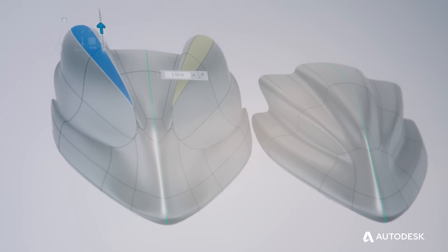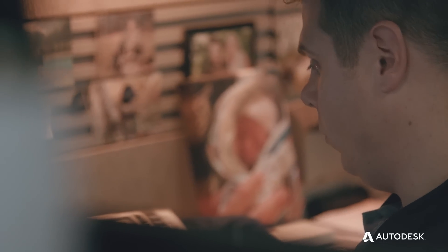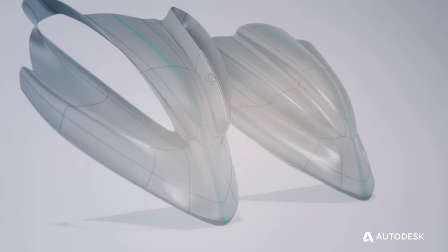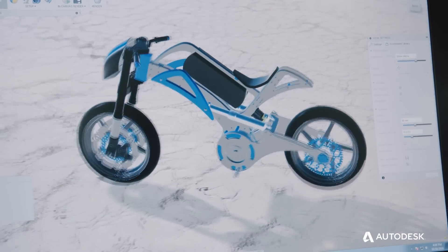The craziest thing about the T-spline modeling in Fusion 360 was the power. There was so much control when I was pushing those splines around and it remained a watertight solid. It would have taken like an entire day, maybe two, but with T-spline modeling, I was able to do it in minutes. I was kind of looking over my shoulder like, I feel like I'm cheating.